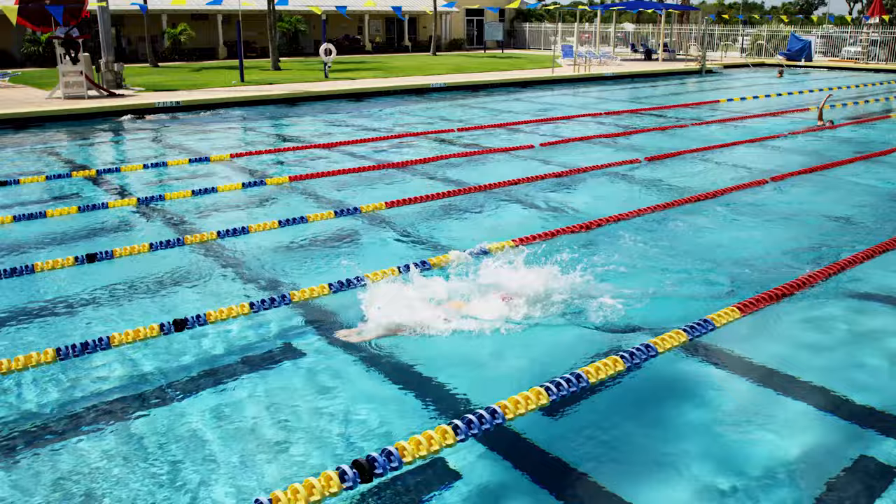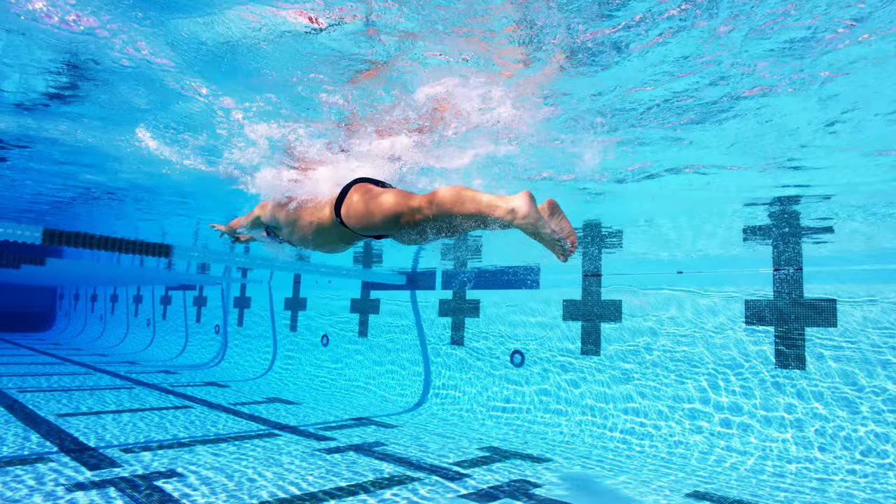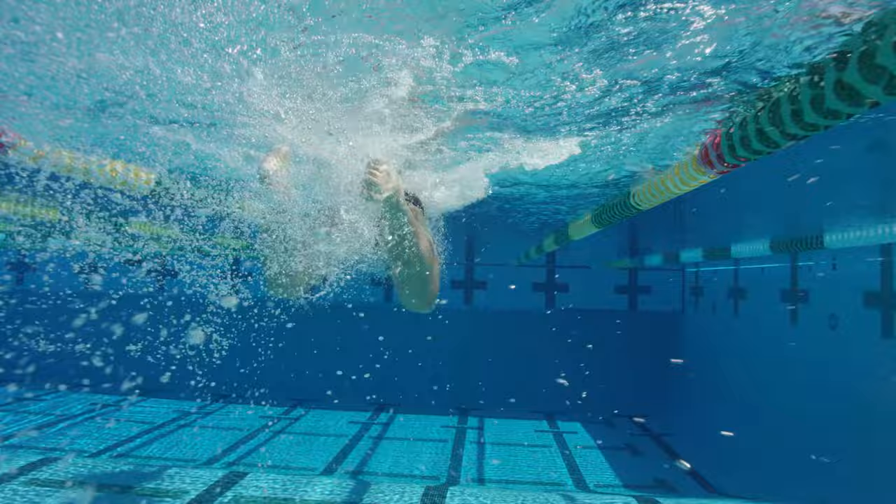Finish the breaststroke kick by lifting the legs close to the surface, keeping them straight, and by pointing the toes backwards. By using that technique, you will hold your speed better and develop a faster breaststroke swim. Thank you.